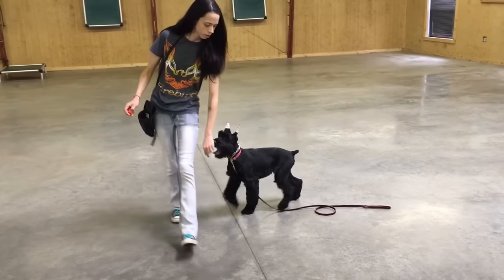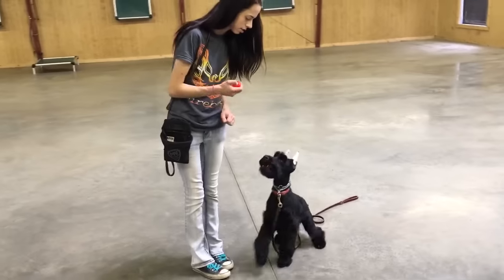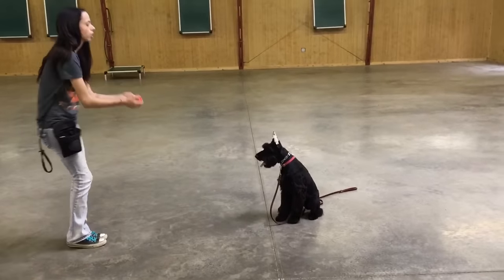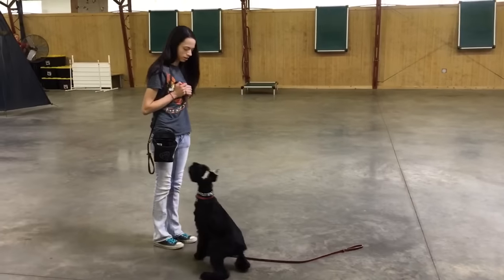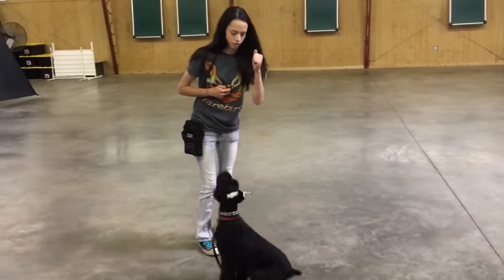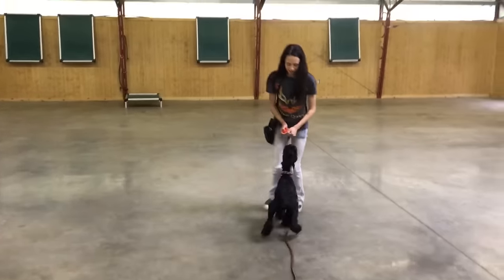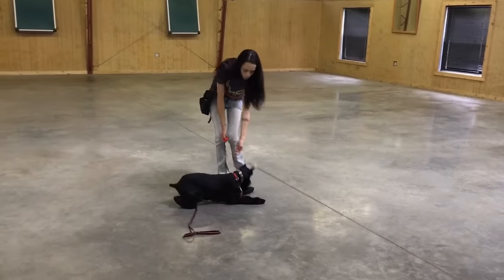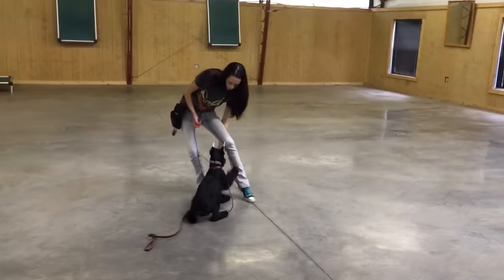He sits, down stays, goes to bed, crate trains, rides good — he's learned a lot of behaviors early. Our system is simple: we teach first with positive reinforcement, lots and lots of behaviors, and then slowly we start to introduce a little bit more compulsion to get consistent performance from those behaviors.